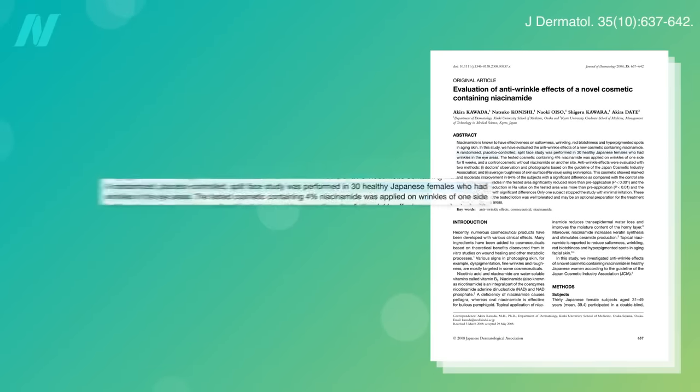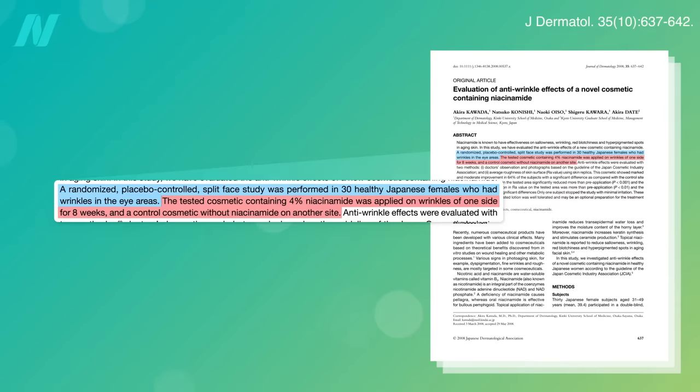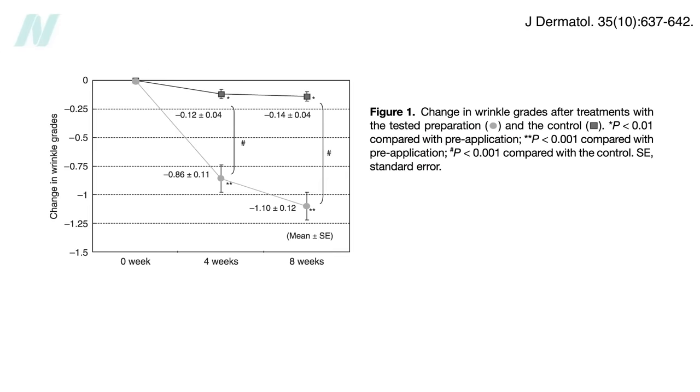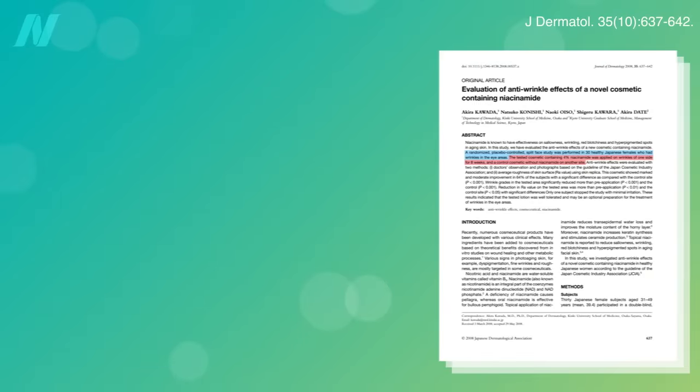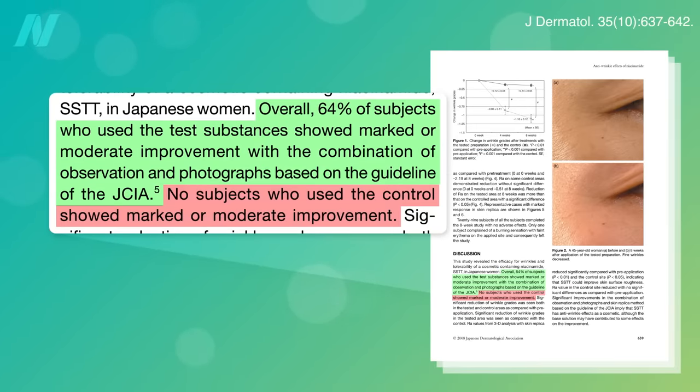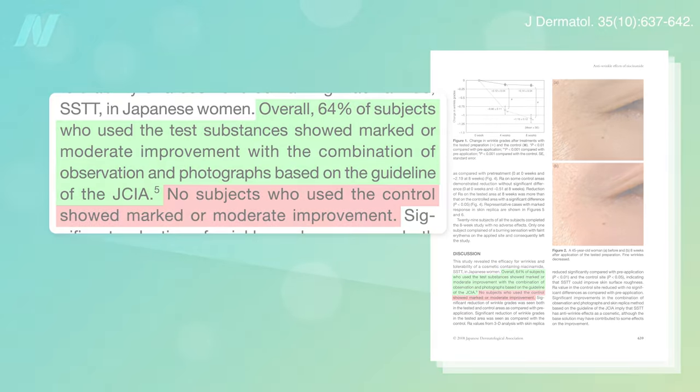A second study used a 4% concentration, and application was limited to crow's feet wrinkles around the eyes. Significant reductions in wrinkles by both subjective and objective measures were noted by the end of the 8-week study. 64% of the niacinamide side eye wrinkles underwent moderate or marked improvement, compared to 0% on the placebo side eyes.